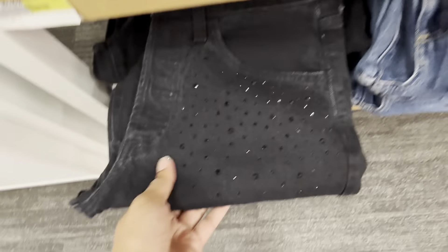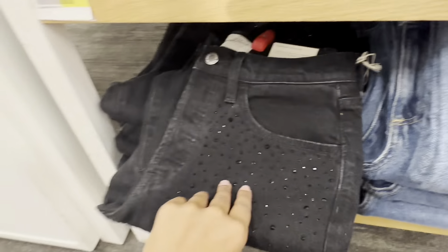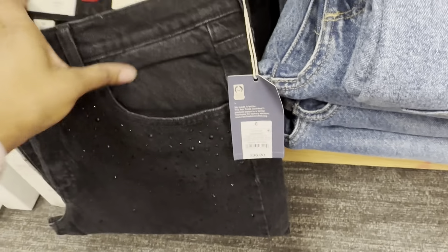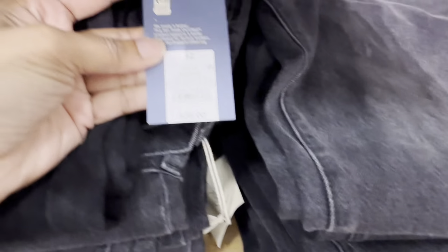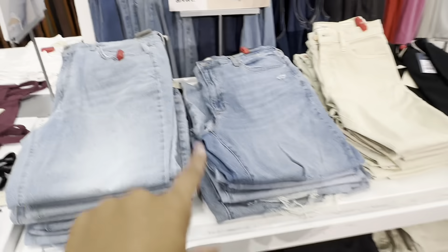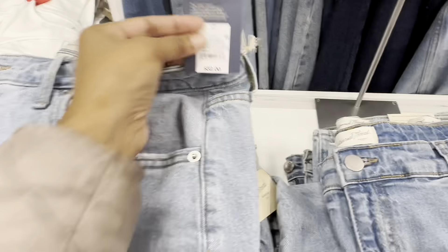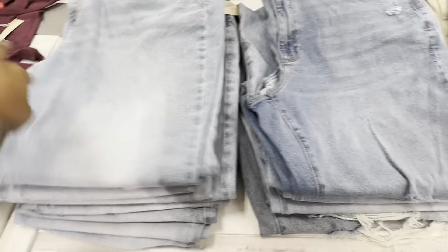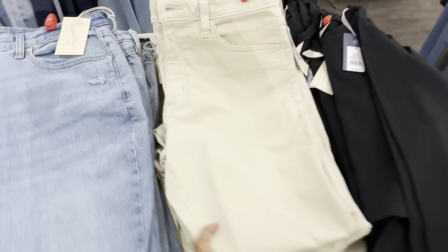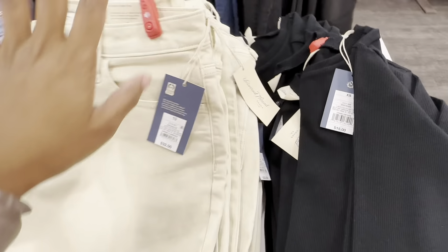Oh, this one is kind of sparkly — let me see how much it costs. It is $36. So that's $36 for some plain black denim jeans. The distressed jeans from the poster are going for $32, and this one as well is $32. They have a beige-looking one at the same price, $32.